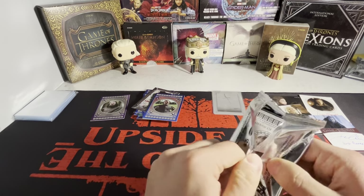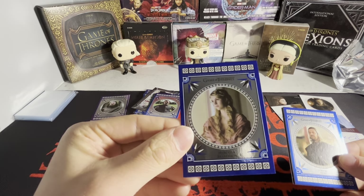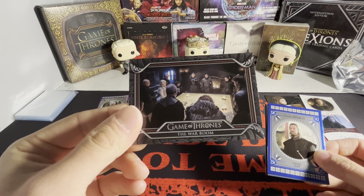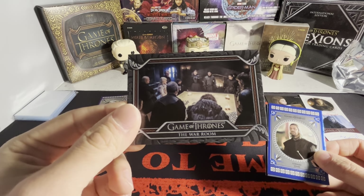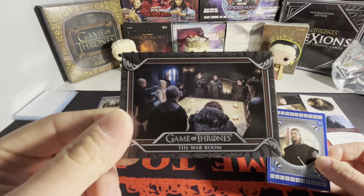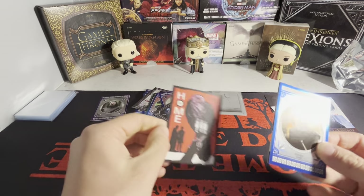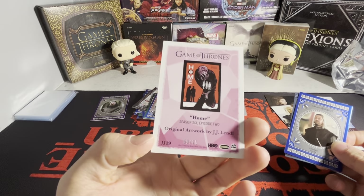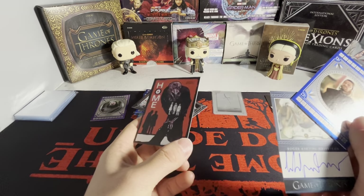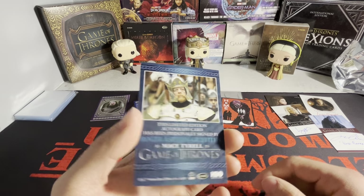Final pack here — still no full bleed autograph, I'm kind of pissed. First we have Myrcella Baratheon — technically not a Baratheon. We have the War Room there. Look — you got Arya, Jon Snow, Sansa, Tyrion, Daenerys, Lord Varys, Bella Ramsey, Tormund, Jaime. That's the War Room right there. And then we have a poster card here, which is numbered to 75.